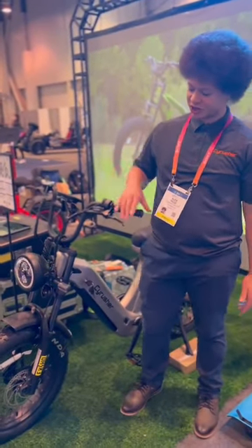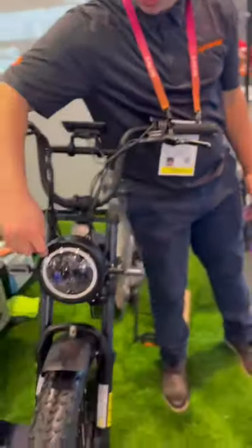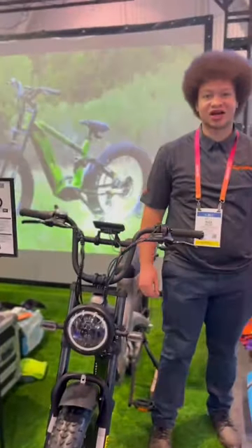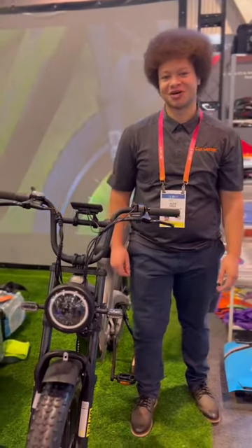One major difference about this from other models is this lamp. The new lamp actually just has this ring around here, so it just makes things kind of brighter. It has two modes — you can turn it dim or you can turn it brighter. That's also pretty cool about this bike.